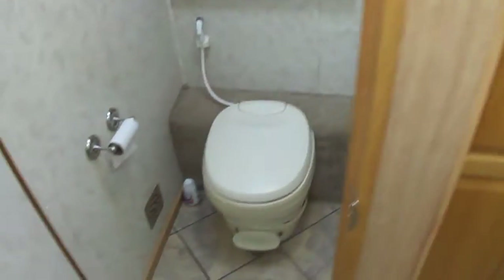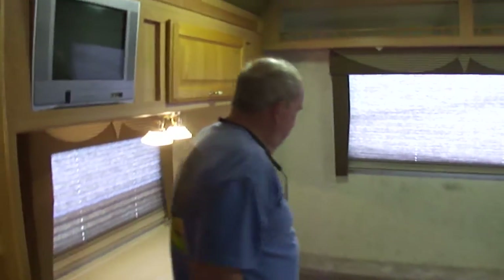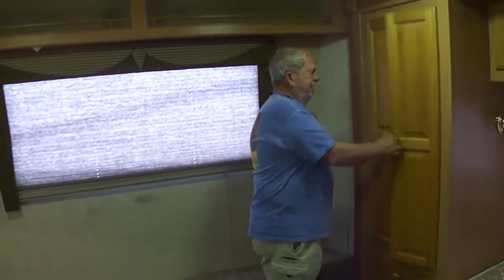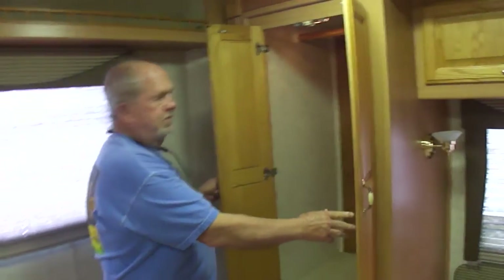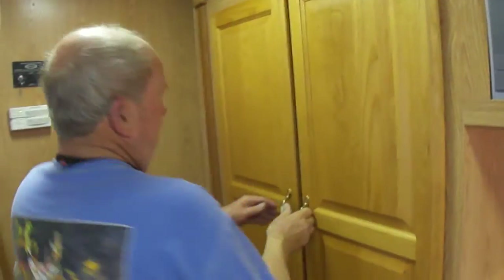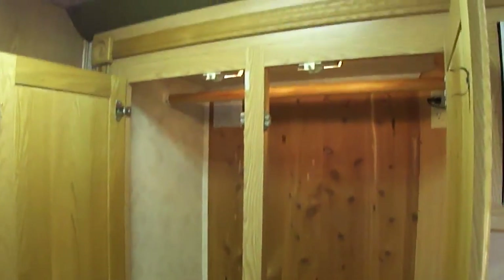I'm sure somebody's used that shower, but it sure doesn't show. Come back here — look at this bedroom. Separate room for your toilet. Look what a bedroom — is this cool? Pretty amazing. Look at the hanging closet — the cedar closet. Got your television back here. The mattress is perfect. Got a desk here, a vanity, if you want — whatever you want to use it for. Hanging closet over here — cedar lined.